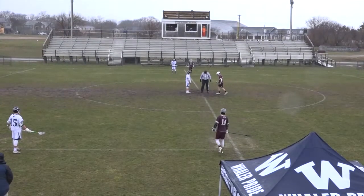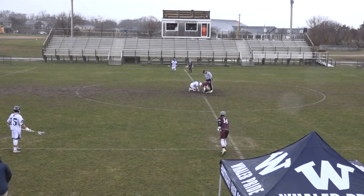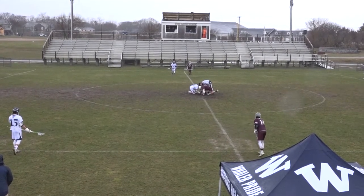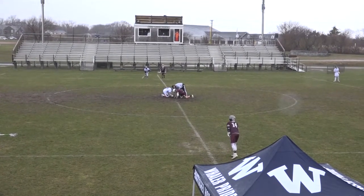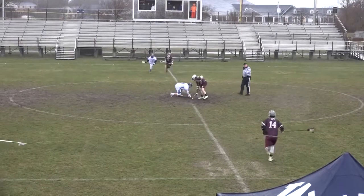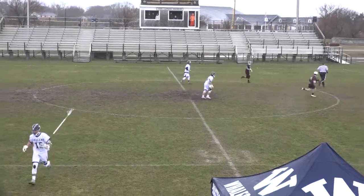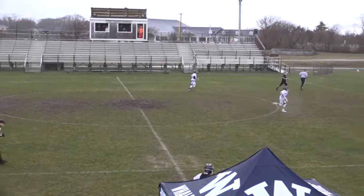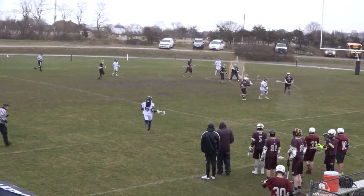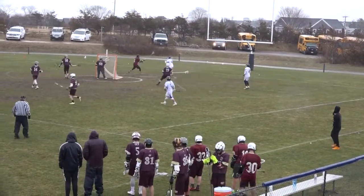Getting ready here for second half action. Any stats you want to share with us from the first half? I just think Nantucket's been completely dominant. I was talking to Coach Gamble at halftime and he said the same thing I mentioned earlier. I don't know why Cape Texans insist on putting what appears to be their three best players on attack when they're not getting the ball. It seems if they played some midfield, they'd be a little fresher and have some better stick skills out there.